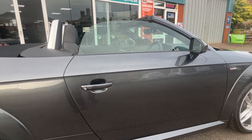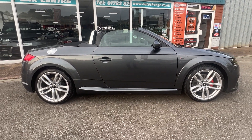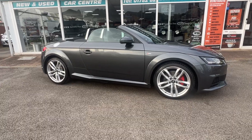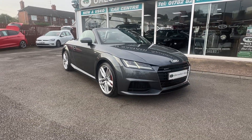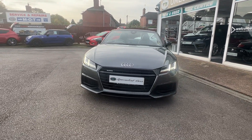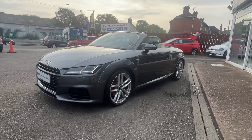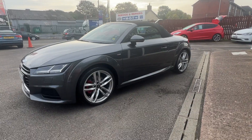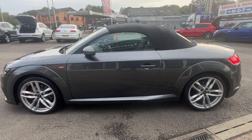Full HPI checked and clear. We welcome part exchange. Great finance also available direct from ourselves. You can click and reserve this car 24/7 direct on our website. And remember our full money-back guarantee — if the car is not as described we'll refund the money, no questions asked. A quick, easy, hassle-free buying process — that's what we do. Gorgeous looking car with the hood down or the hood up, and the hood is in absolutely perfect condition with no damage.